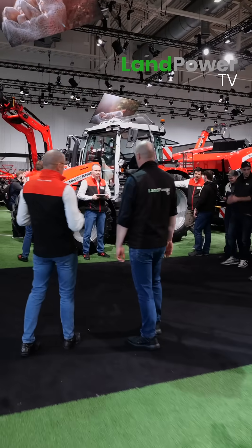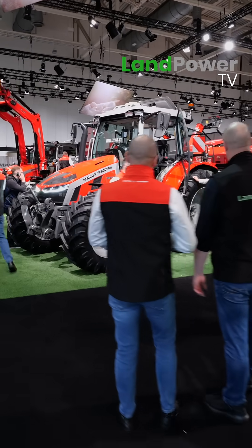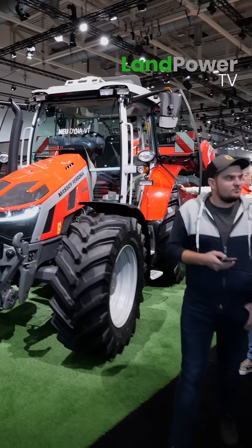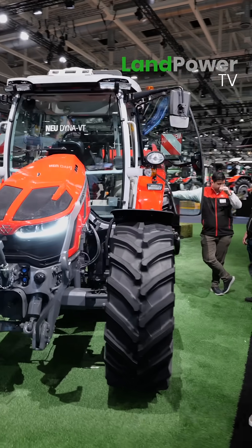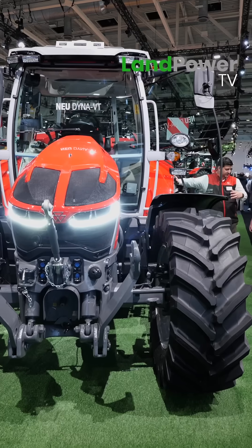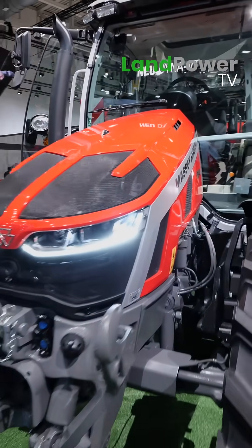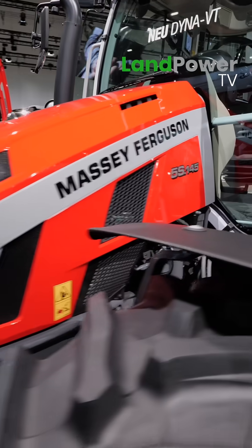Moving to the big news for us: the DynaVity transmission is now available on the MF5S. To me, of course, this is massively exciting because this is definitely the best tractor on the market in that category. We were just missing the DynaVity transmission.